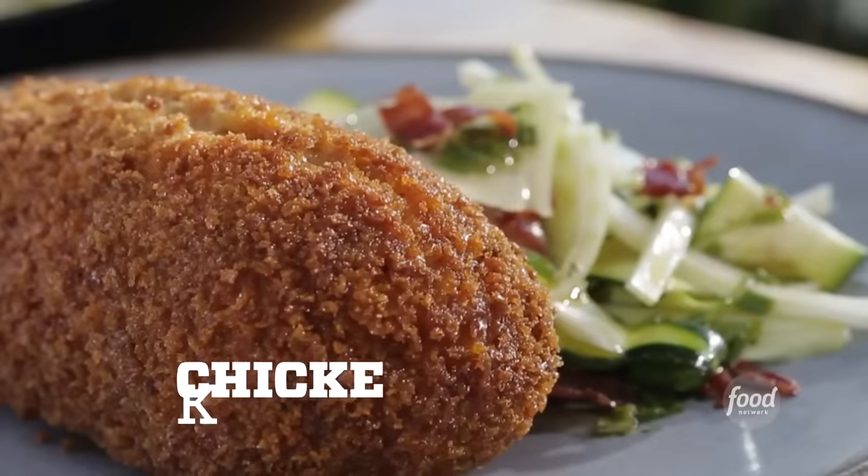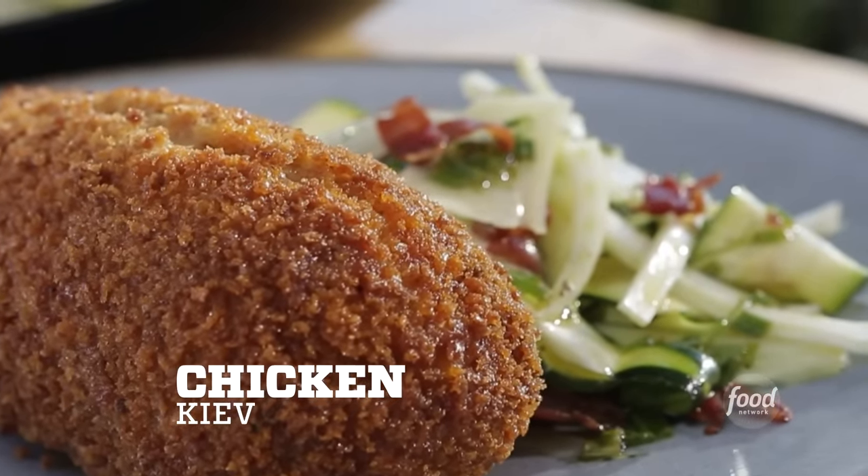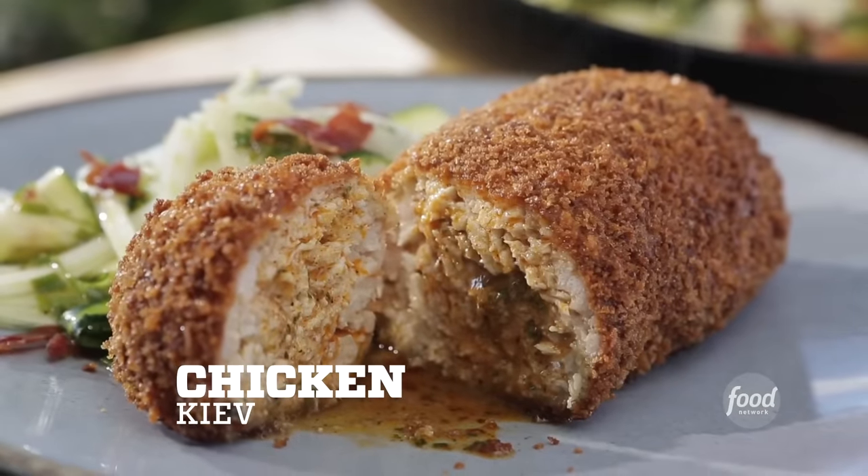Starting off with my Chicken Kiev. We've got crispy fried ground chicken filled with a dill and smoked paprika compound butter. It's crispy on the outside, juicy, and literally flavor-packed inside.